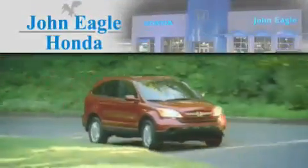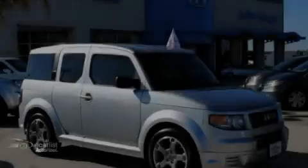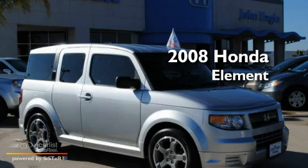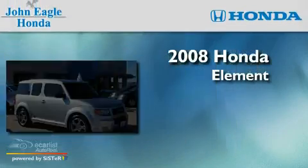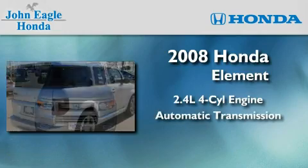Another fine vehicle offered by John Eagle Honda of Houston. This is a certified pre-owned 2008 Honda Element. It features a 2.4-liter four-cylinder engine and an automatic transmission.